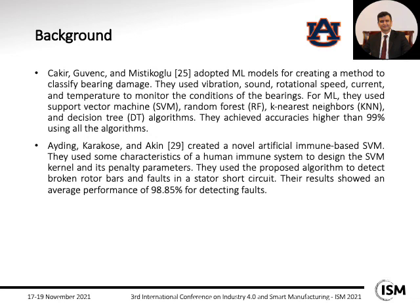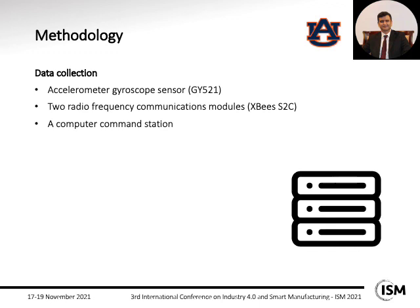Hiding Caracos and Akin created a new artificial immune-based SVM, using characteristics of the human immune system to design the SVM kernel and penalty parameters. They used this algorithm to find broken rotor bars and stator short circuit faults, and the results showed an average performance of 98.85%.